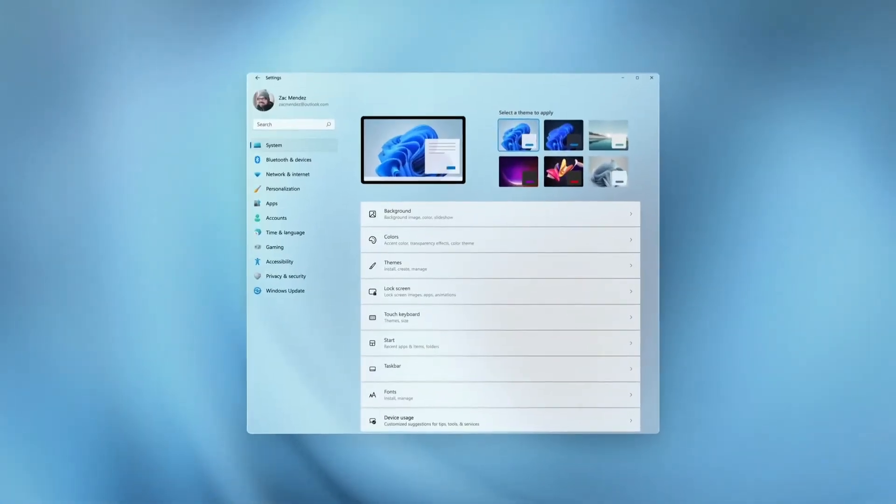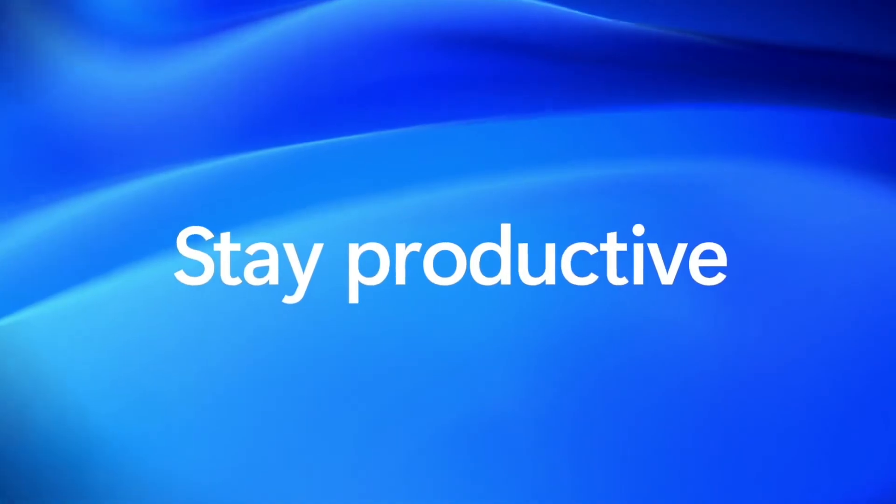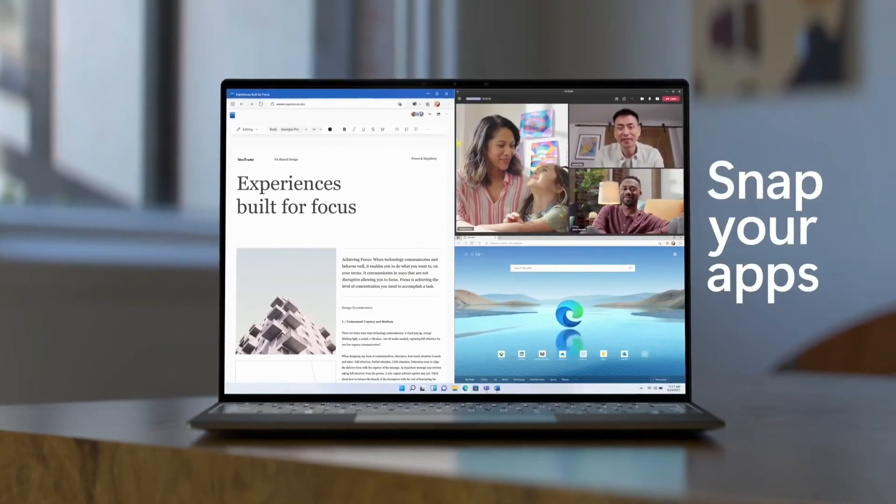There are many animations on the screen and many different types of wallpapers. The interface is just amazing — we have to use it.